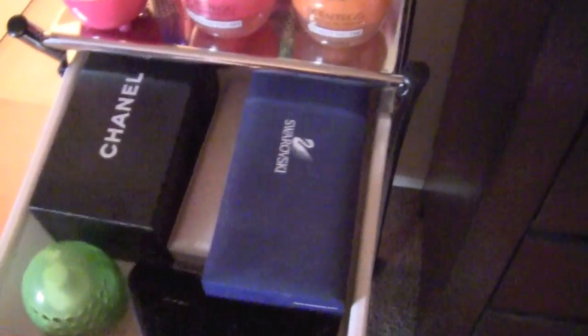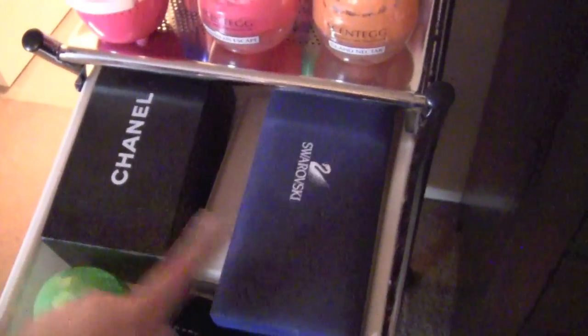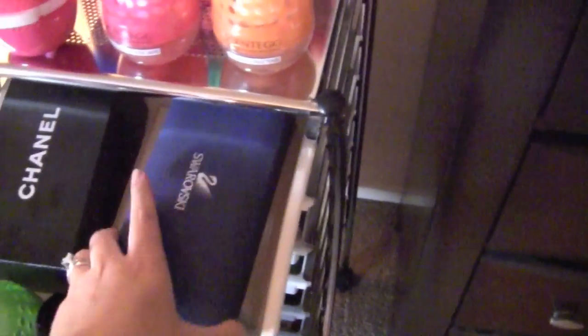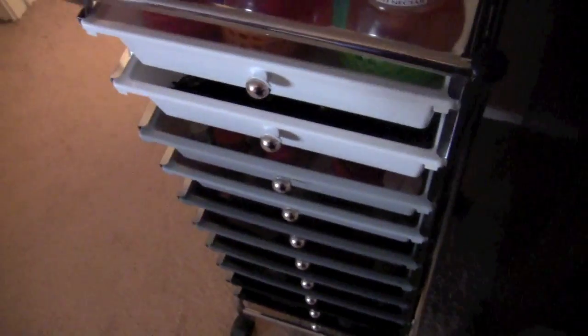The first drawer has some more scent bugs and in the back I have some extra boxes — these are sunglasses, my Marc Jacobs and Chanel, my Hello Kitty Swarovski necklace, and a Pandora box. This is kind of a catch-all drawer because these scent bugs don't fit anywhere else, and until I use them all I have no other use for that drawer.